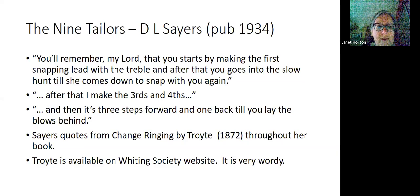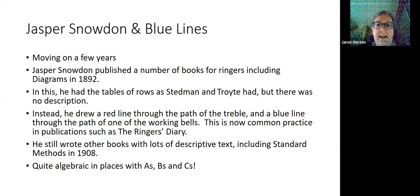In the 1800s we come across Jasper Snowden, who published quite a few books for ringers, including a seminal one called Diagrams, first published in 1892 and republished over the years. In this, he had tables of rows just as Stedman and Troyte had, but there was no description. Instead, he drew a red line through the path of the treble and a blue line through the path of one of the working bells. This is now common practice — we all talk these days about learning the blue line for something.